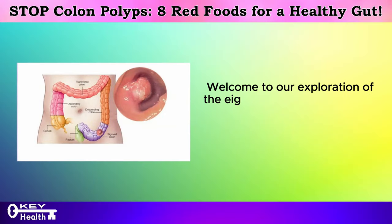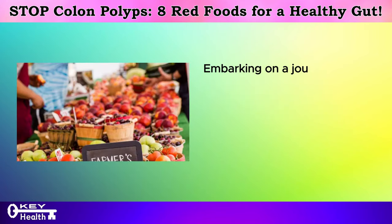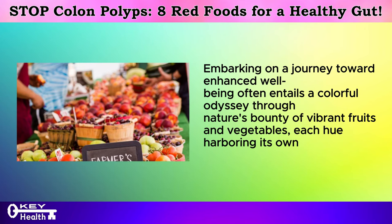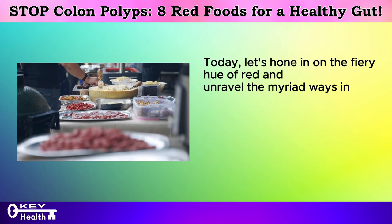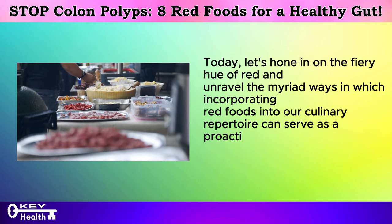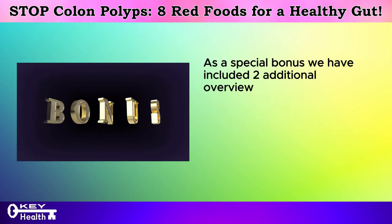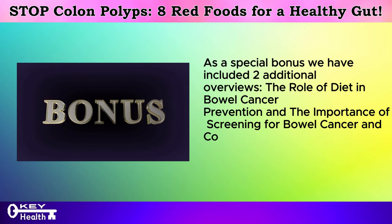Welcome to our exploration of the eight crimson champions in the battle against bowel cancer and colon polyps. Embarking on a journey toward enhanced well-being often entails a colorful odyssey through nature's bounty of vibrant fruits and vegetables, each hue harboring its own potent array of benefits. Today, let's hone in on the fiery hue of red and unravel the ways in which incorporating red foods into our culinary repertoire can fortify our defenses against bowel cancer and colon polyps. As a special bonus, we have included two additional overviews of the role of diet in bowel cancer prevention and the importance of screening for bowel cancer and colon polyps.